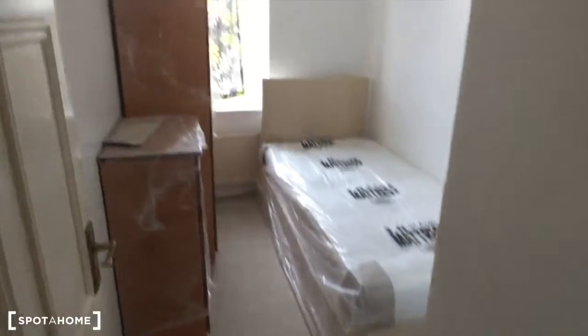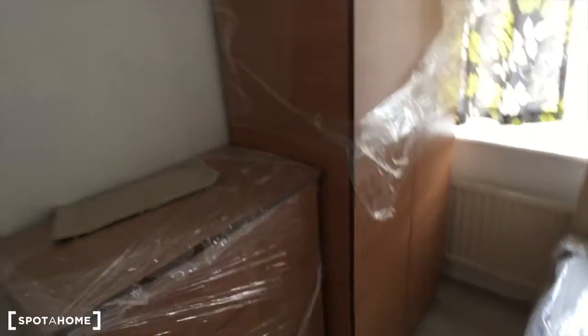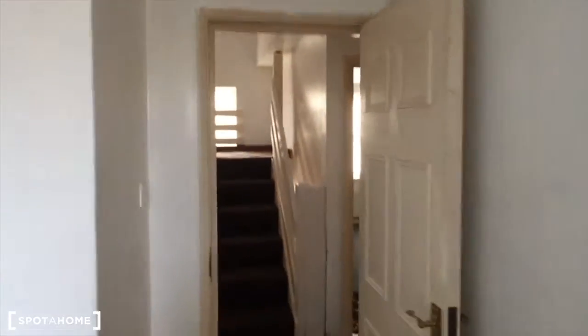Let's see bedroom number one. Bedroom number one has a single size bed, chest of drawers, a standalone wardrobe, and heating. It has a similar view to the one from the kitchen.